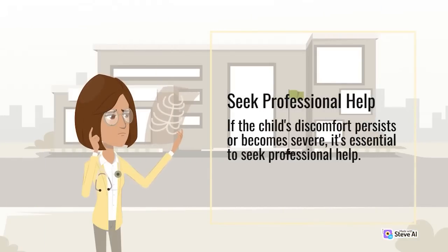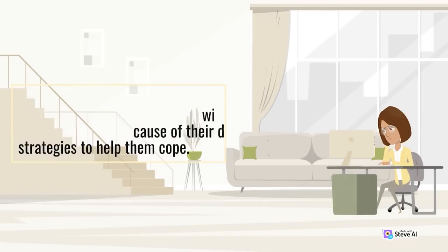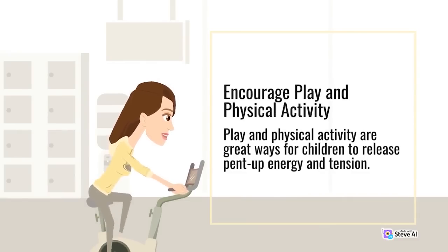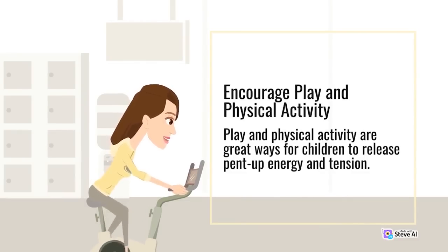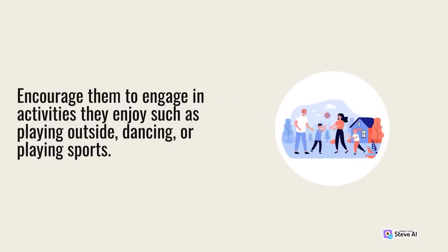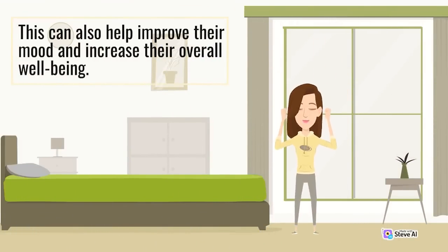Seek professional help if the child's discomfort persists or becomes severe. A therapist or counselor can work with a child to identify the root cause of their distress and develop strategies to help them cope. Encourage play and physical activity — these are great ways for children to release pent-up energy and tension. Encourage them to engage in activities they enjoy such as playing outside, dancing, or playing sports, as this can also help improve their mood and increase their overall well-being.